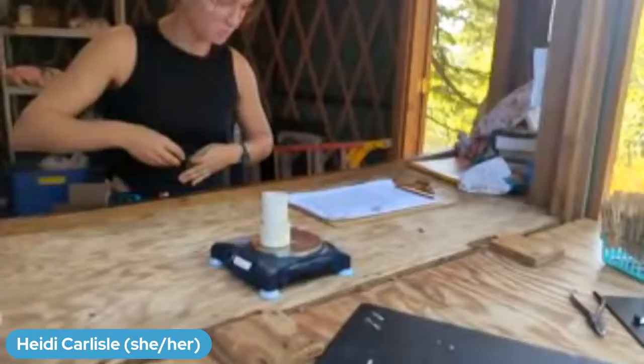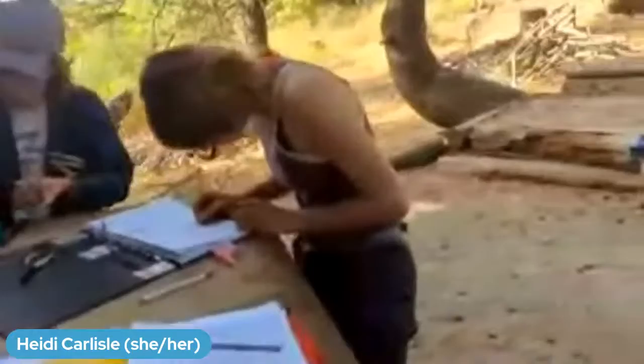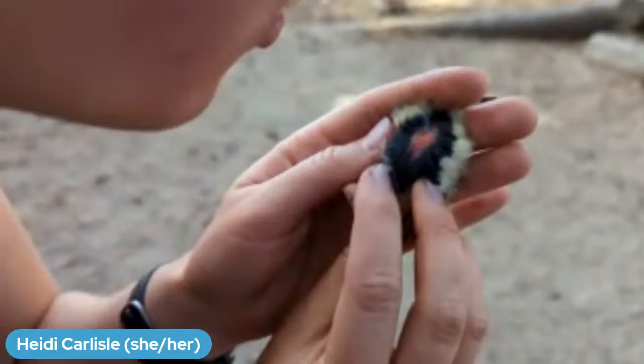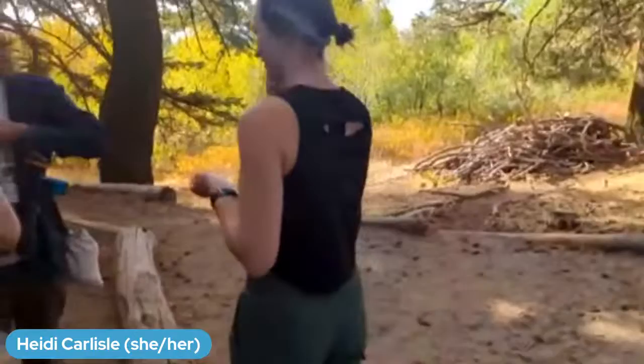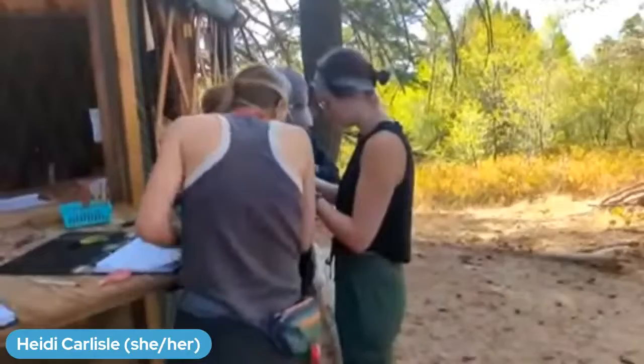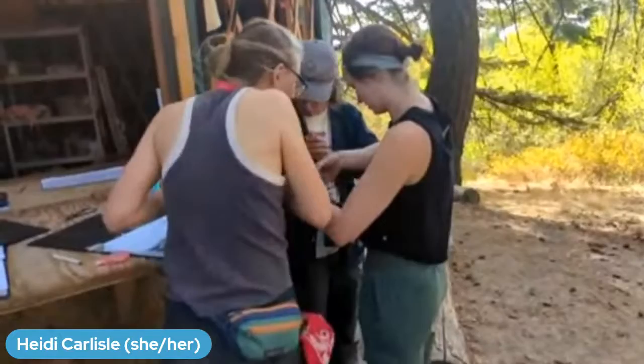This bird weighed 7.1 grams — that is a fat bird. Look at all that orange fat and that fat little belly! A skinny ruby-crowned kinglet should weigh about five and a half grams — about five and a half Skittles or five and a half paperclips. But this bird has a ton of fat and weighed about seven grams. That gives us a really good idea that this bird is full of fuel, ready to migrate, and probably heading quite far south.